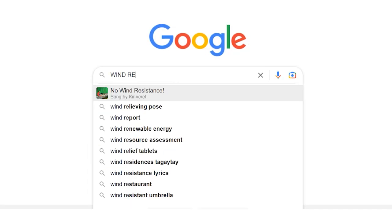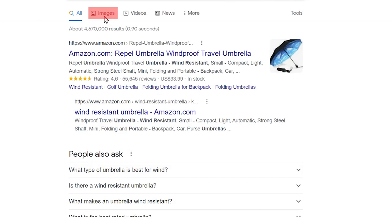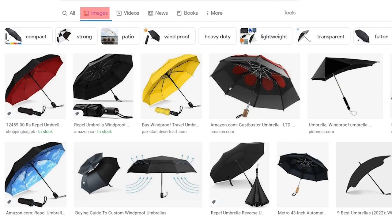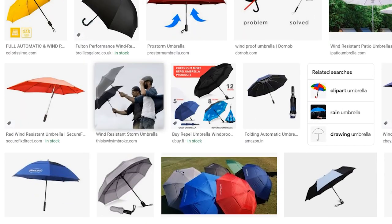Tip number four: do a Google image search before paying a patent attorney to do a paid search for you. If you find something, that's great — you just saved yourself some money. Type in search terms for your invention into Google, then click on the images link at the top of the page. Look through those images to find your invention. If you don't find anything, then you can hire a patent attorney to confirm your results.